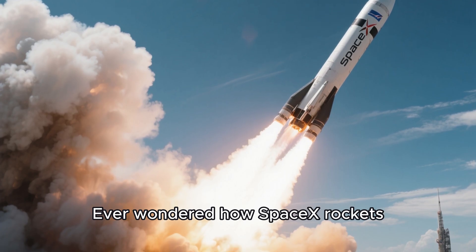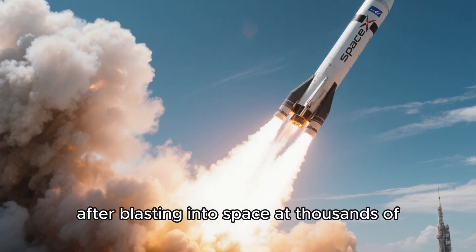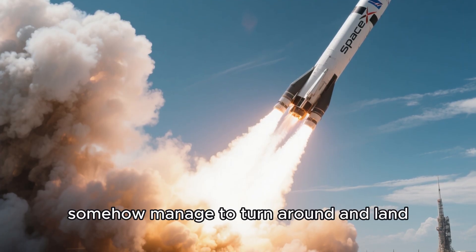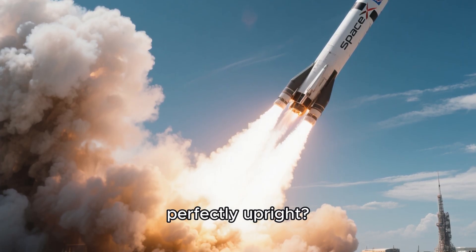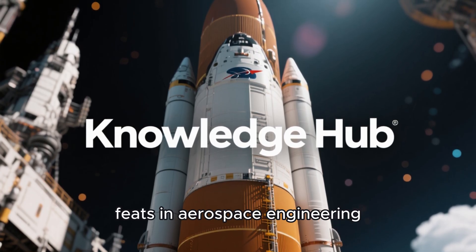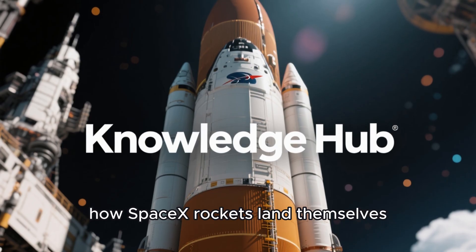Ever wondered how SpaceX rockets, after blasting into space at thousands of kilometers per hour, somehow managed to turn around and land perfectly upright? Today on Knowledge Hub, we're exploring one of the most revolutionary feats in aerospace engineering: how SpaceX rockets land themselves.